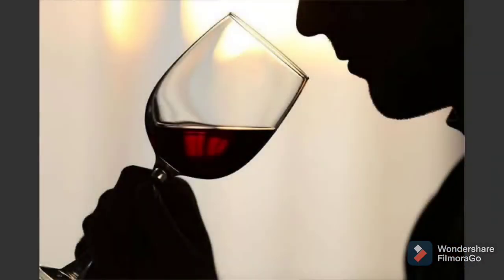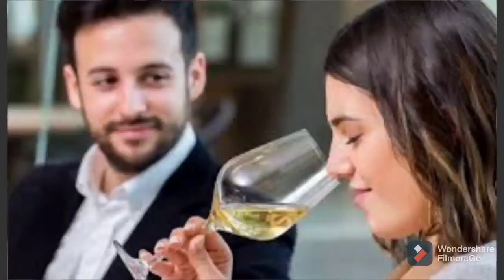Second, after looking at the color, the next thing we're going to do is swirl the glass. Swirling causes alcohol to evaporate, which delivers the aroma compounds in wine to your nose. Swirling helps release the hundreds of different aroma compounds found in wine.